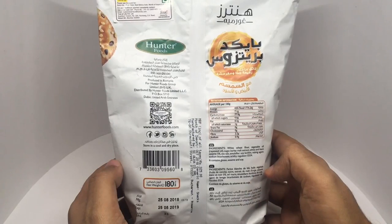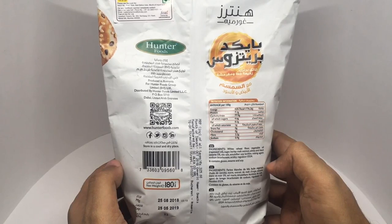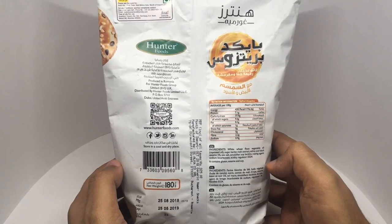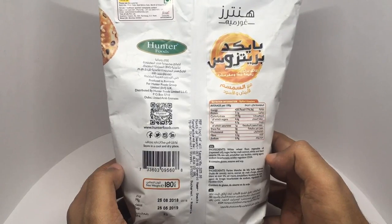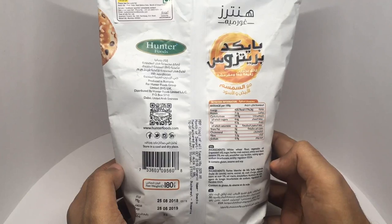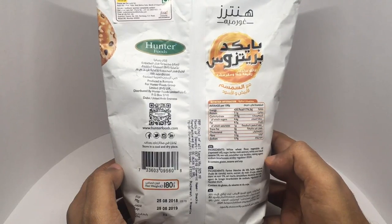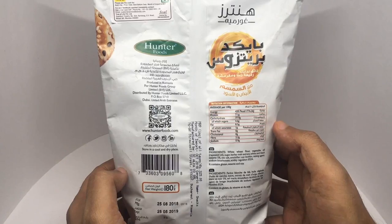This is produced in Romania and costs around 325 rupees, or about six dollars. Ingredients are white wheat flour, vegetable oil, sugar, barley malt extract, white and black sesame, sea salt, soy lecithin, rising agent sodium bicarbonate, and acid regulators. This pack has about 420 calories.